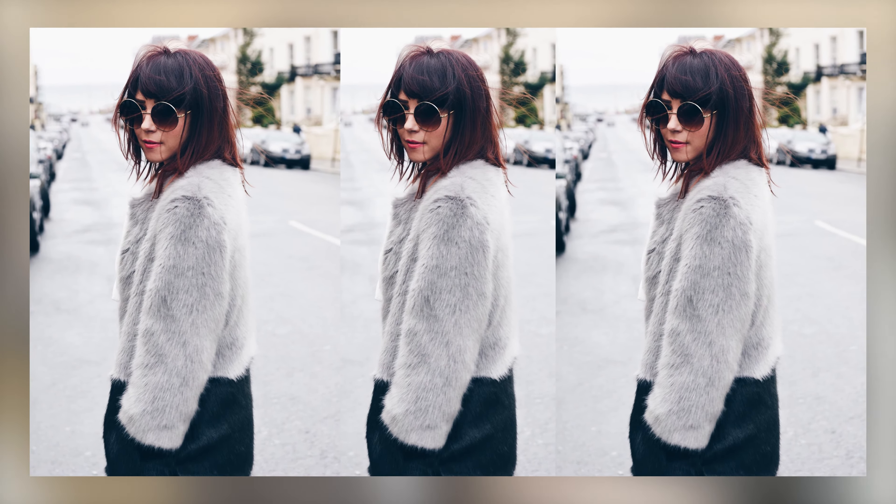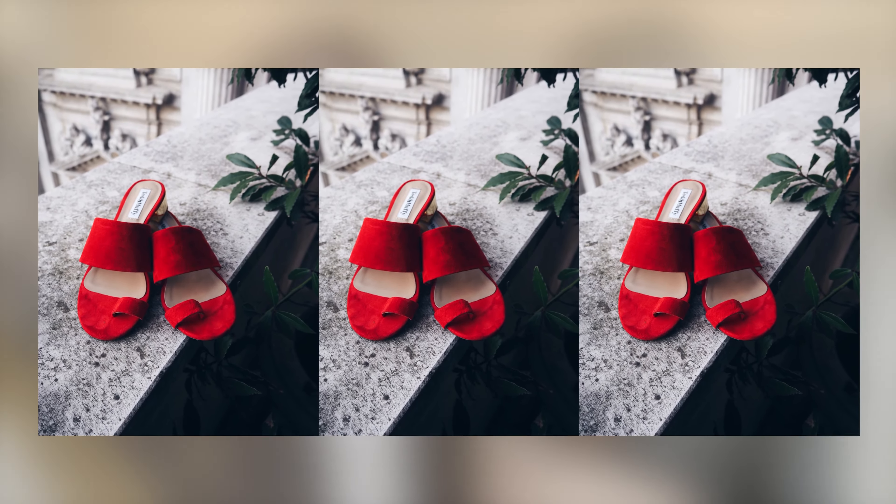I always have like two or three pairs in my handbag all the time. As a blogger, if you go out for lunch, I always take the same picture with three or four different pairs of sunglasses, and then I've got stock imagery for Instagram and stuff. Top tip!